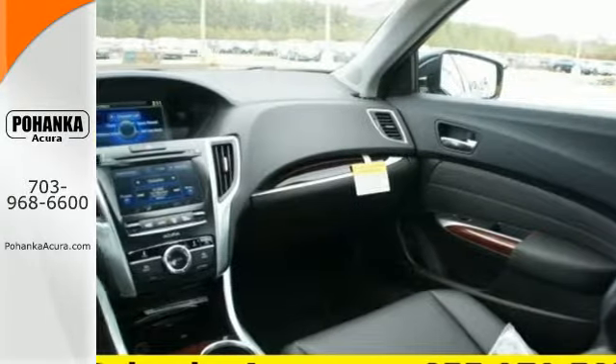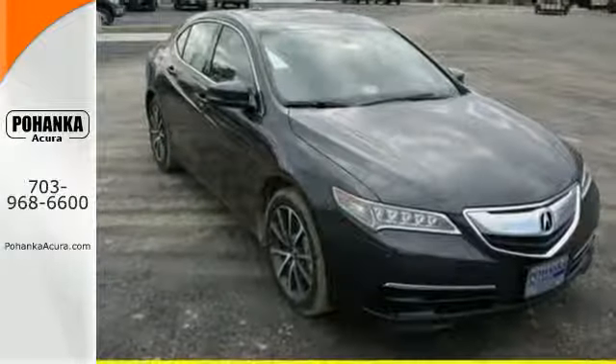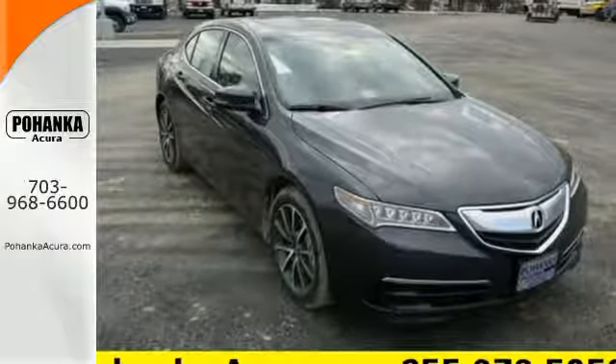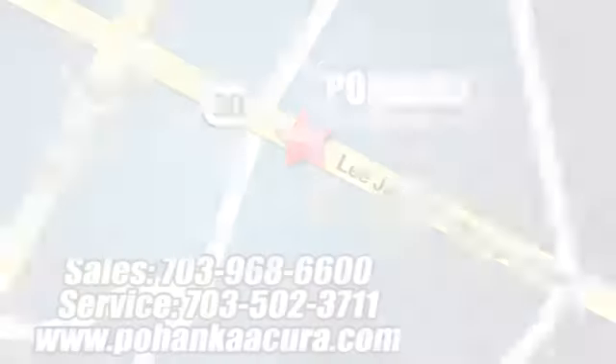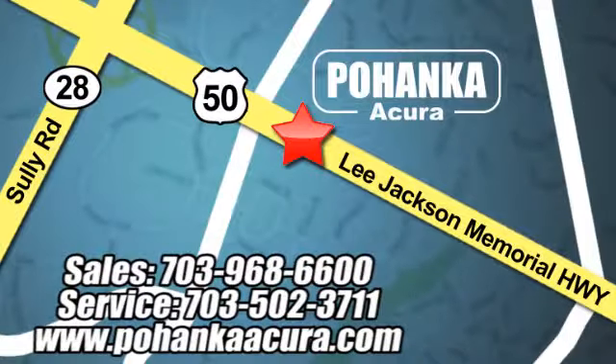This TLX offers a superior experience. Come see it for yourself today. Pohanka Acura is a great place to buy a car. We're conveniently located at 13911 Lee Jackson Memorial Highway, Route 50 in Chantilly.